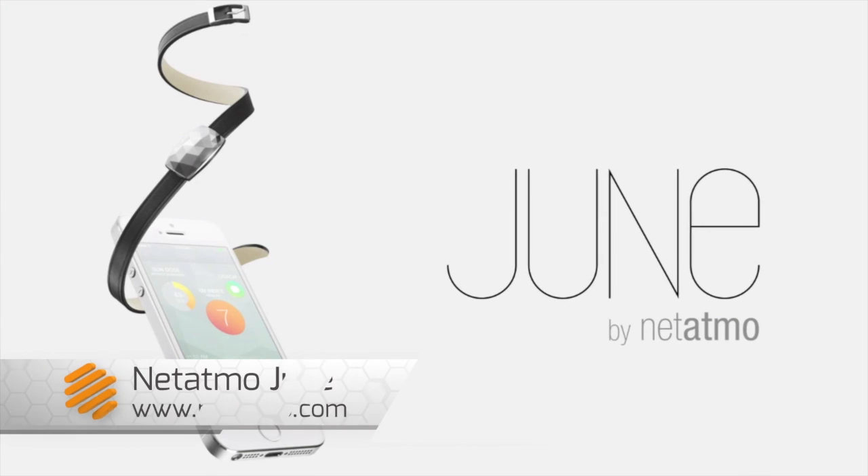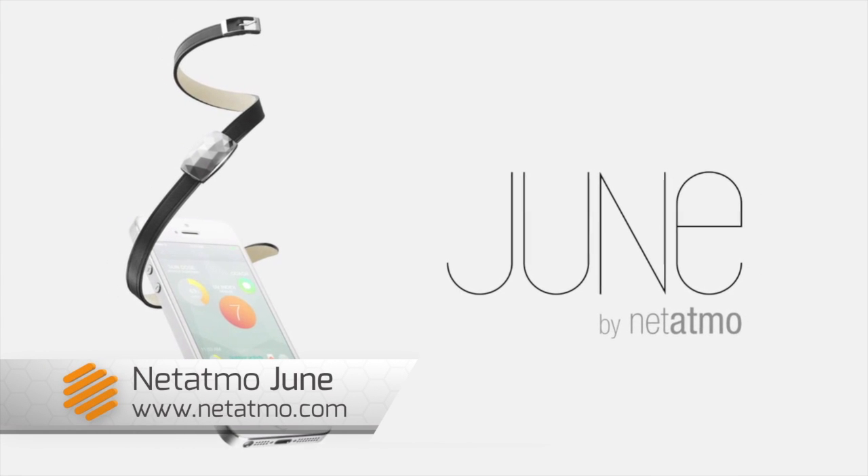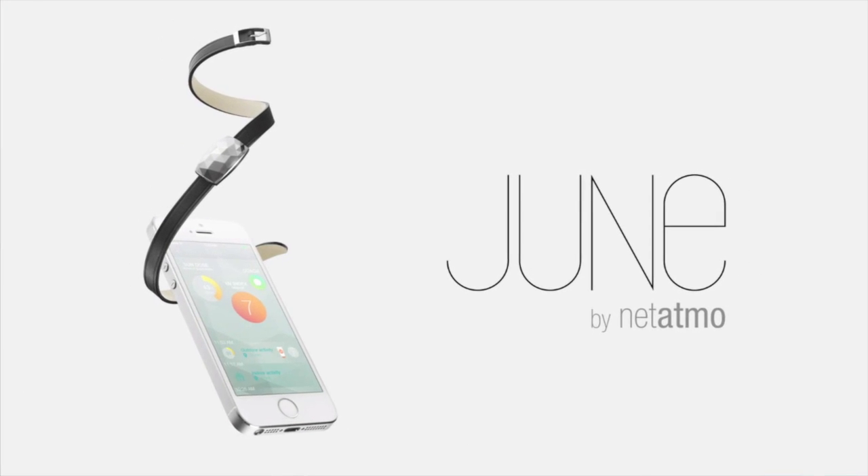Hi, it's Susie from TechHive, and I'm here at CES, and I just found the coolest new product. It's a wearable for women called June. This is from Netatmo, who also make the super cool weather station that you've seen us review.